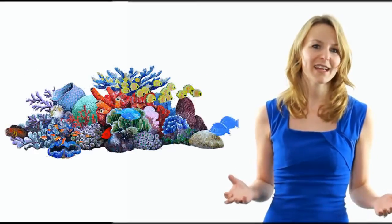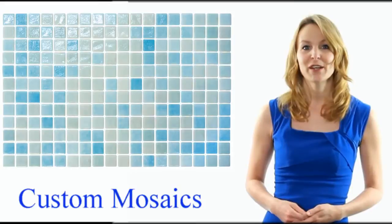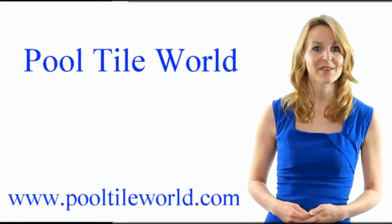We also carry mosaic tile turtles, fish, porpoises, and other sea life inserts, as well as many other designs. And we can also create your own design ideas. Swimming pool, jacuzzi, outside bar, cabana bath, or decorative walls — all can benefit from the lasting beauty of glass tile.